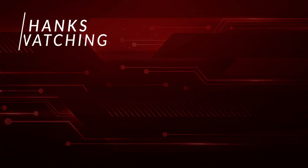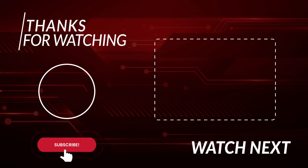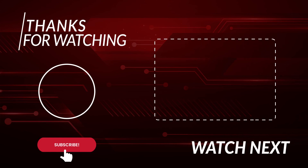Thanks for watching. Hope you enjoyed this exciting video. Please make sure to subscribe to our channel and leave a like. Comment down below which gadget and invention was your favorite and I will see you in the next video.